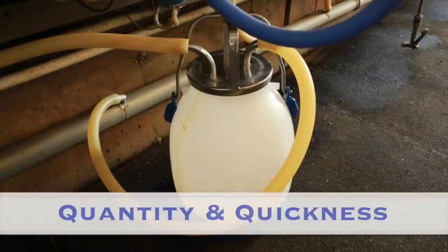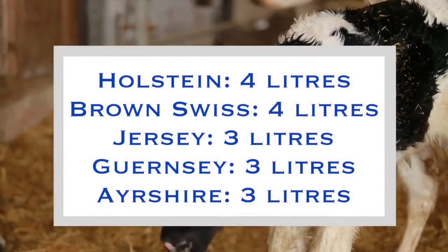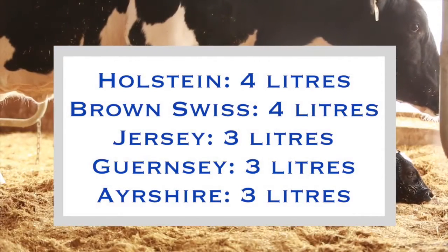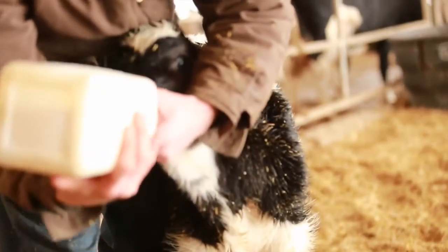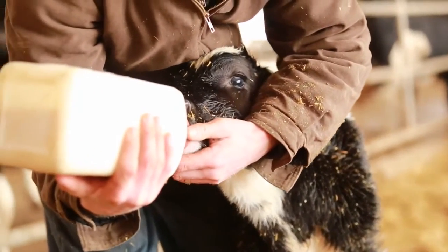The quantity of colostrum consumed by the calf is important to ensure adequate absorption of antibodies. For large breeds such as Holsteins and Brown Swiss, feed 4 liters of colostrum within 6 hours of birth. For smaller breeds like Jerseys, Guernseys, and Ayrshires, 3 liters of colostrum should be fed. The calf should be fed an additional 2 to 4 liters of colostrum by bottle 6 to 12 hours after birth.